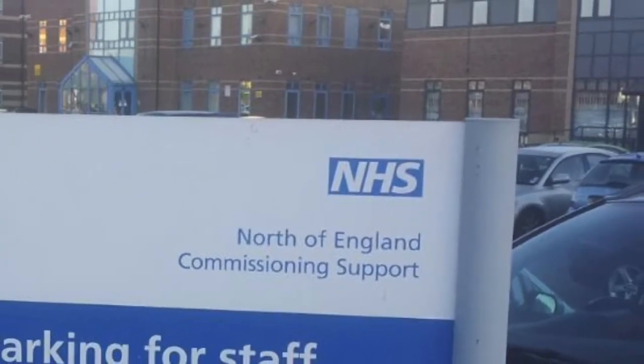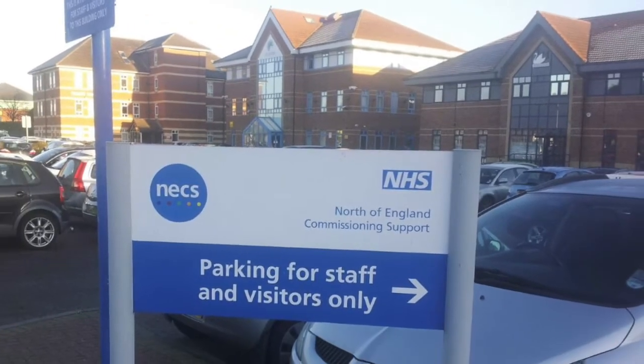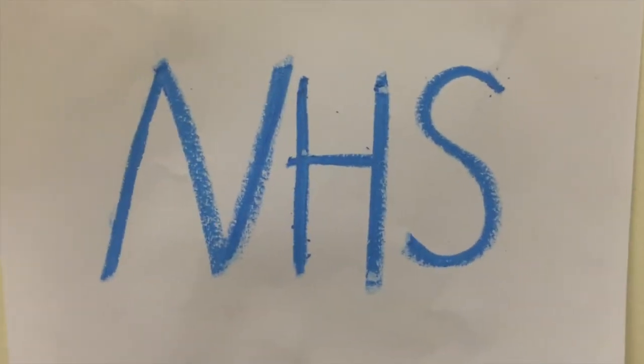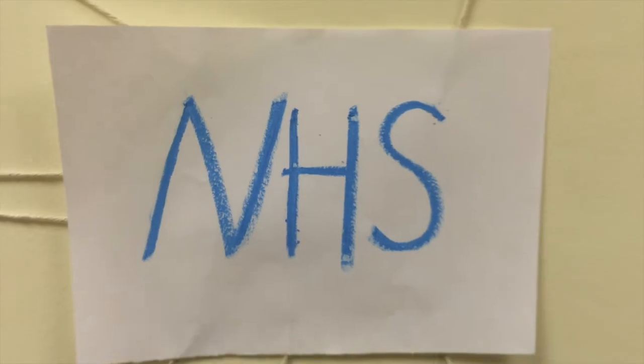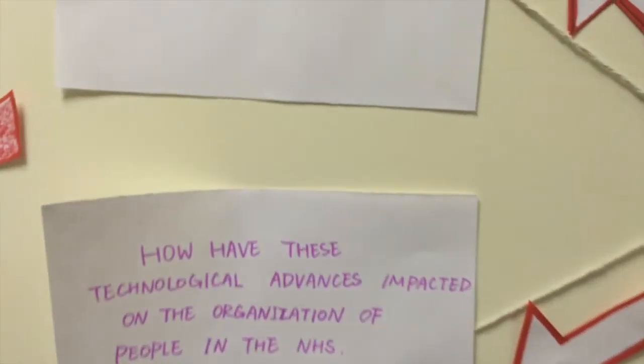The National Health Service was founded on July 4th, 1948, and has grown to become the world's largest publicly funded health service. As funding comes directly from taxation, the poorest no longer have to depend on potentially life-threatening home remedies or the charity of doctors.